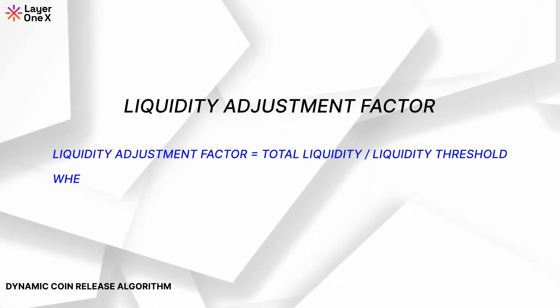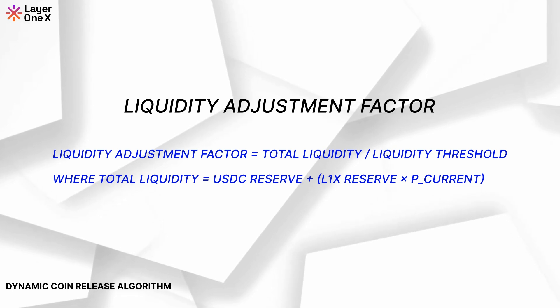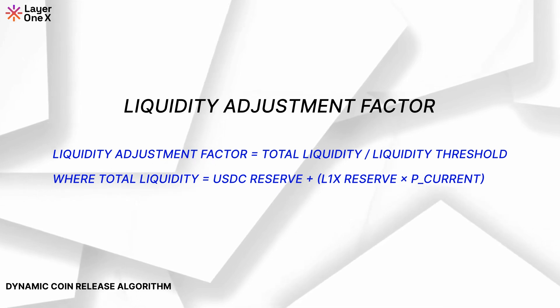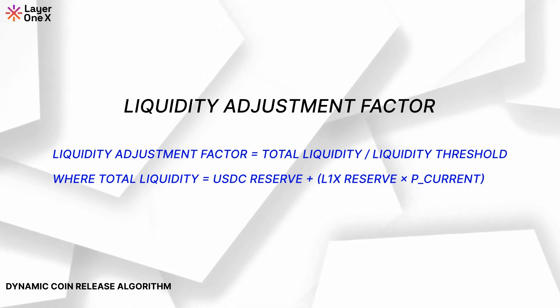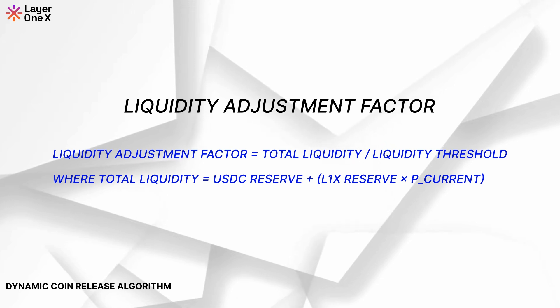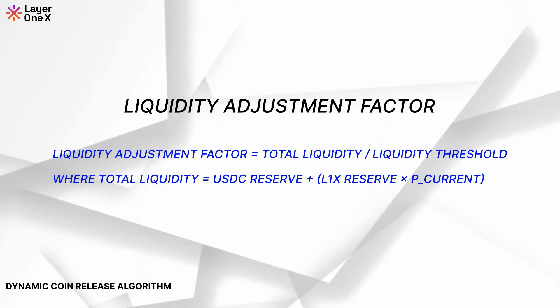Liquidity Adjustment Factor. The Liquidity Adjustment Factor ensures that the rate of release is aligned with the liquidity capacity of the market, helping prevent flooding the market with coins that could lead to price volatility. The formula: Liquidity Adjustment Factor equals total liquidity divided by liquidity threshold, where total liquidity equals USDC reserve plus the L1X reserve times P current.